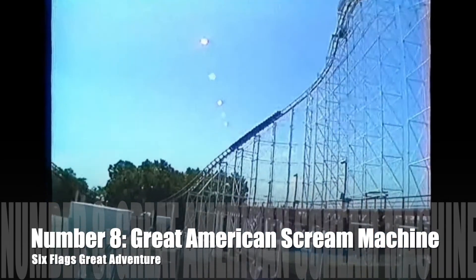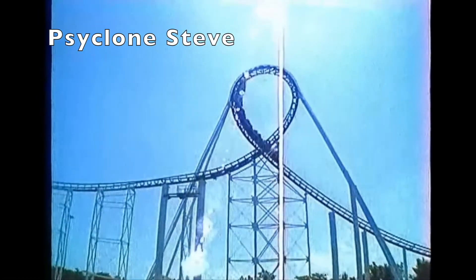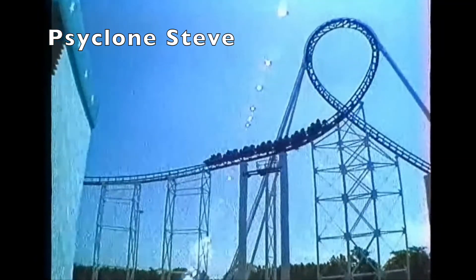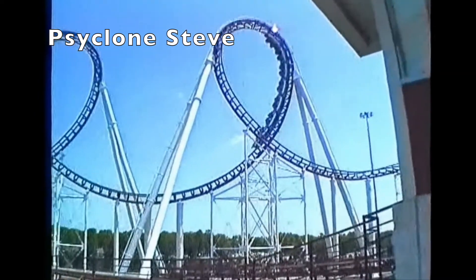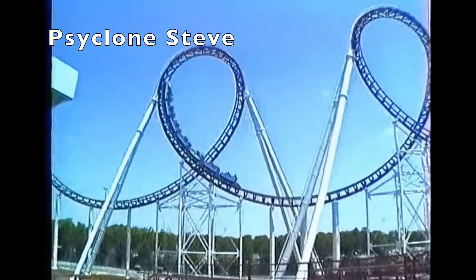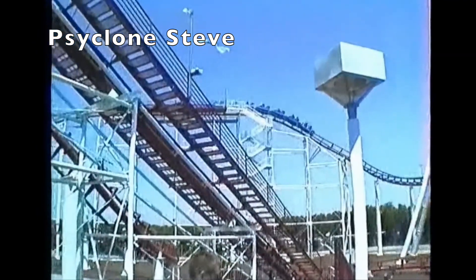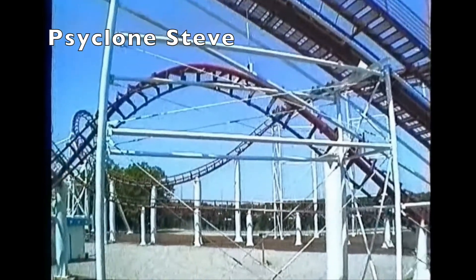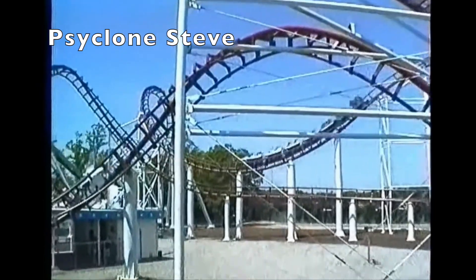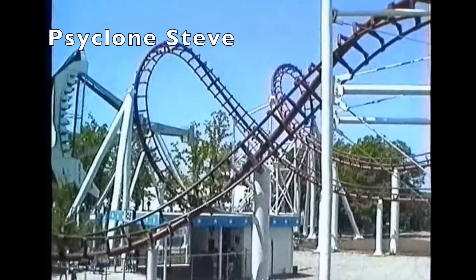Number 8: Great American Scream Machine, Six Flags Great Adventure. I never rode this coaster while it was operating, and it's not operating anymore, but it's a huge coaster from Intamin — one of their Mega Looper models. In some ways it was sad to see it go because of how much of a cool ride it was, but ultimately it got mixed reviews. I doubt it was the smoothest ride out there, and it was probably a good move to replace it with the stand-up coaster Green Lantern. And that's why Great American Scream Machine comes in at last place on this list.